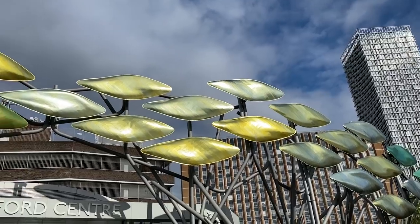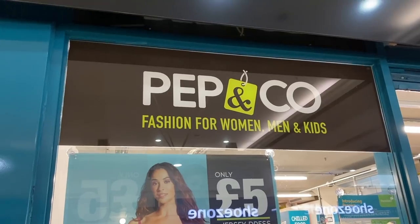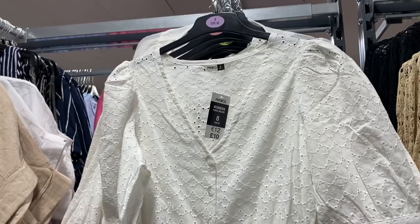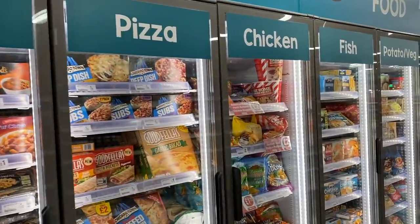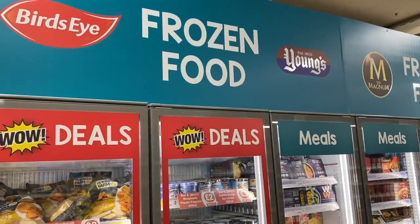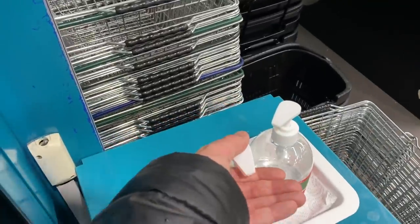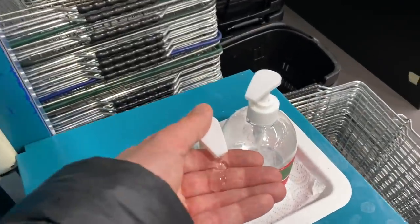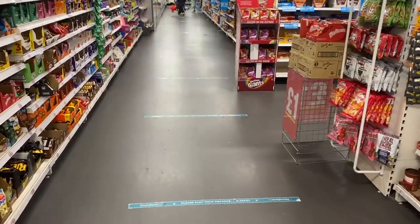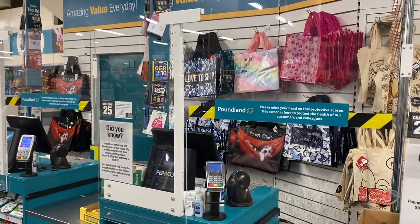The store I went to was the one in Stratford - it's quite a big Poundland. They've got things like the Pep & Co clothing range and also frozen food and chilled food cabinets in-store. They've got safety measures in place such as hand sanitiser at the doors, floor markings to help keep our distance, and protective barriers at the tills as well.